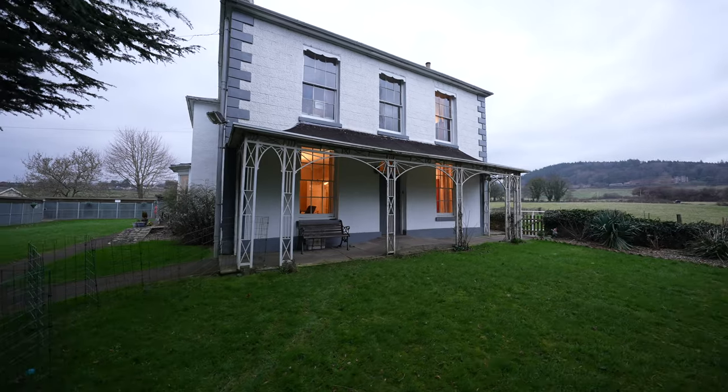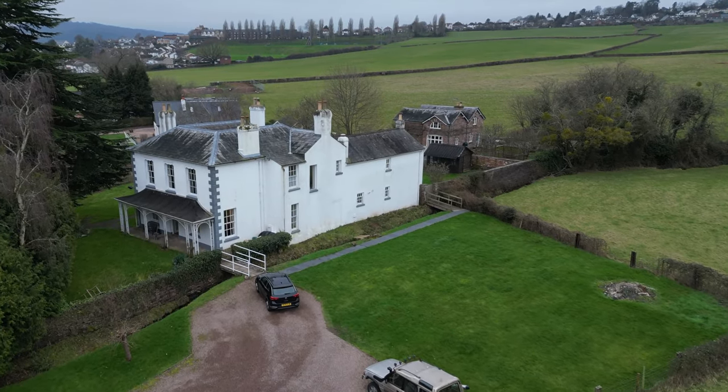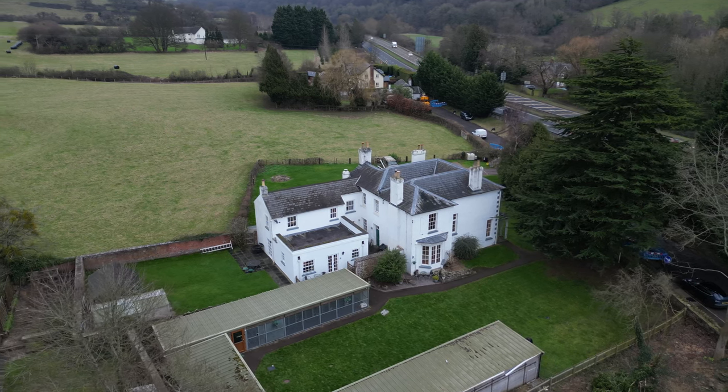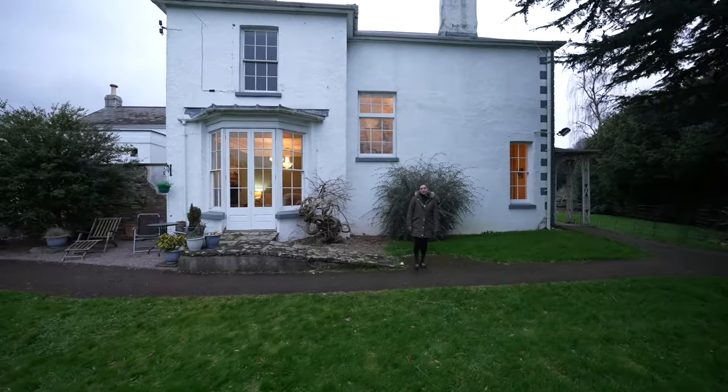The gardens are substantial with generous parking. There are also surrounding views of farmland and hillsides beyond. Thanks for watching the video — if you want to book a viewing then please call the office today.